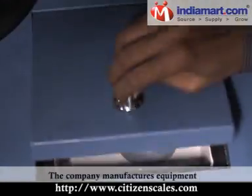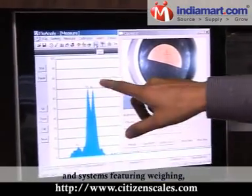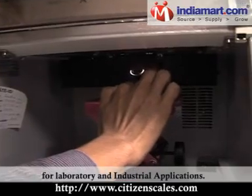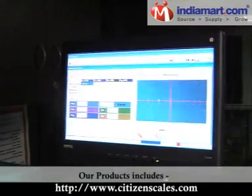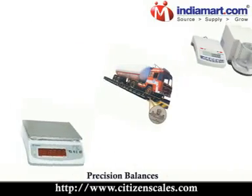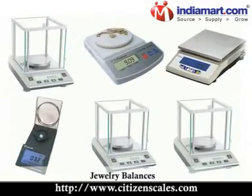The company manufactures equipment and systems featuring weighing, measurement and automation technology for laboratory and industrial applications. Our products include microbalances, analytical balances, precision balances, moisture balances, and jewellery balances.